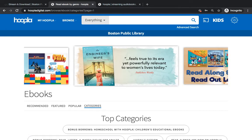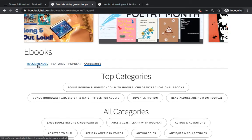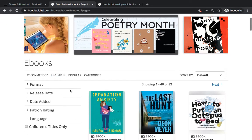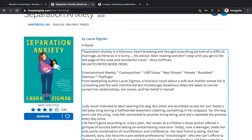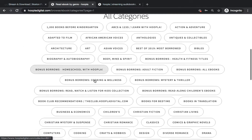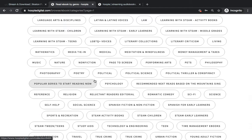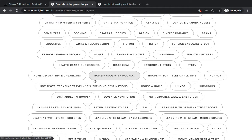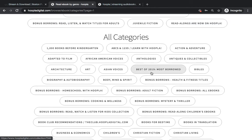Let's say we want to browse some eBooks. You can either search by category, or you can browse what's in Popular, Featured, or Recommended. In Featured, it's going to show us different book covers, and you can click on that cover to get more information and use the blue button under the cover to check it out. I really like browsing with categories because there's so many different genres and subjects. If it is overwhelming, I might recommend Hoopla's Top Titles of All Time or Best of 2019.